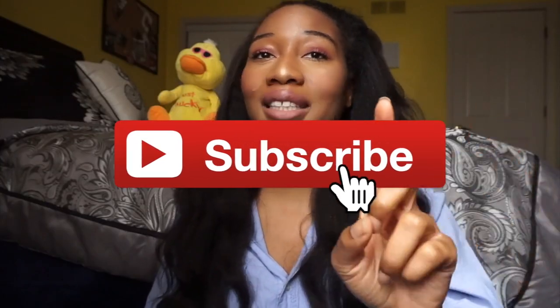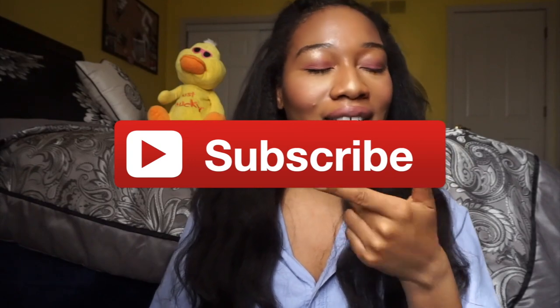But before we dive in — subscribe! Just go ahead and click that button. It's free and it really helps me, and I'm making this video for you. Okay, now we can move on.